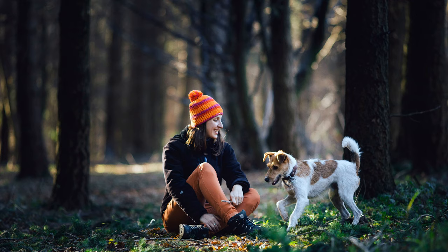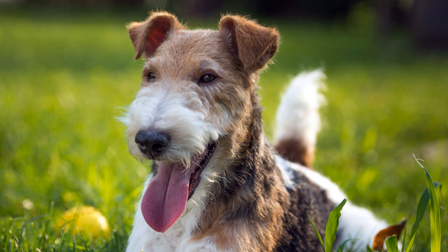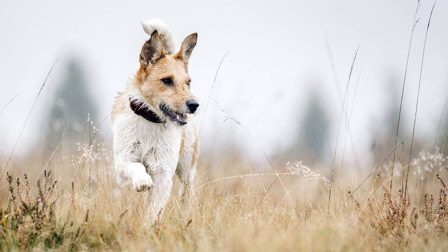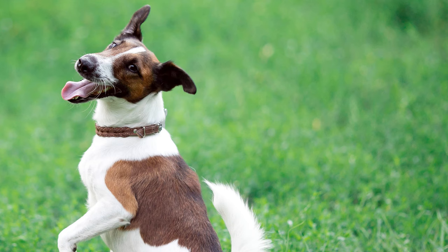Fox terriers are also suitable as family dogs. They are very adaptive, eager to work, agile, loyal and playful, which makes their training much easier. Although they love chasing hares in the open field, they will usually leave other family pets, such as hamsters, alone. The dogs get along very well with children, but can sometimes be difficult with other dogs, due to their strong individuality.